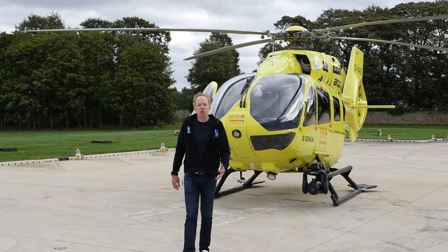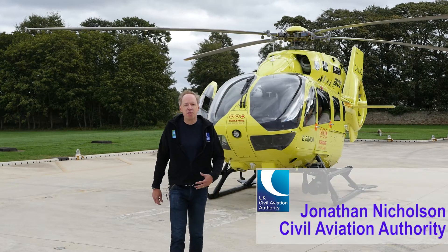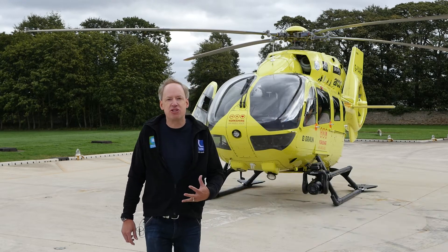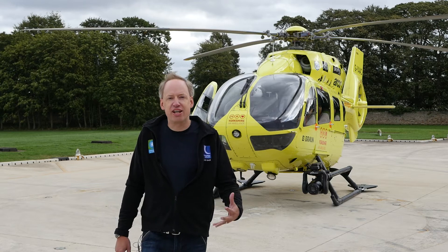As responsible drone users we know we shouldn't fly above 400 feet, but even under that height there's a lot of other traffic going on in the airspace. We've come here to Yorkshire Air Ambulance today to find out more.